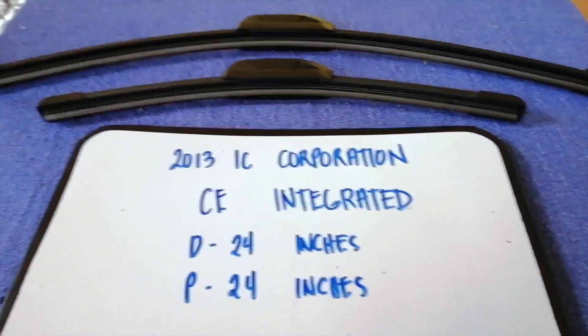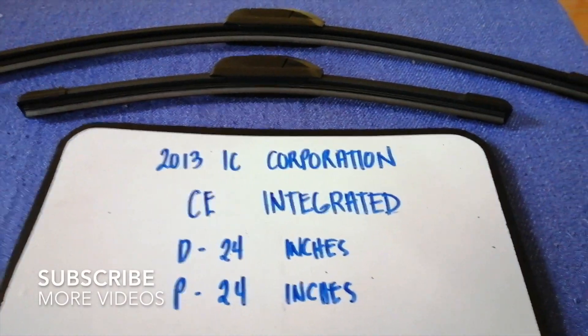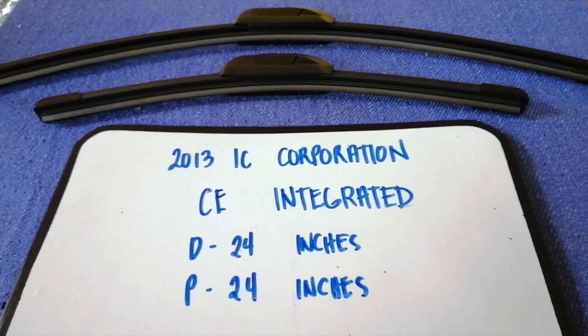Hey guys, welcome back. Today we are going to talk about changing wiper blades for the 2013 IC Corporation CE Integrated.